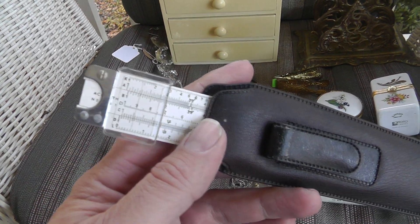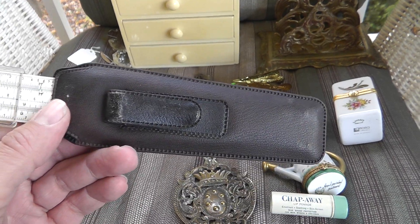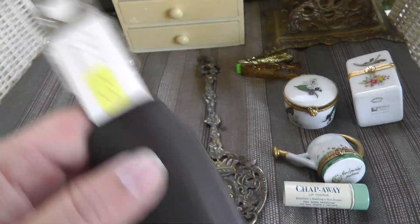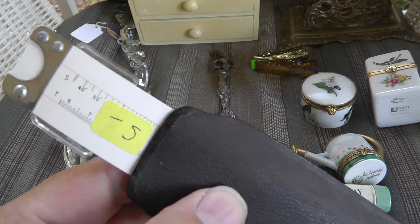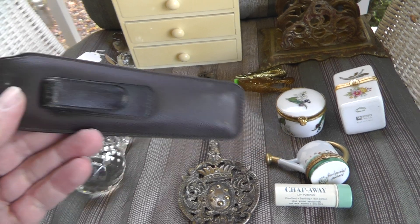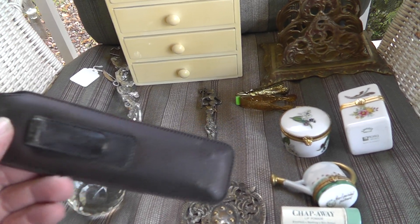I picked this up — it's a little slide rule that can fit inside your pocket. Comes with a little pocket protector. Five bucks on that. A really cool piece. Slide rules always sell well; lots of collectors out there for them.